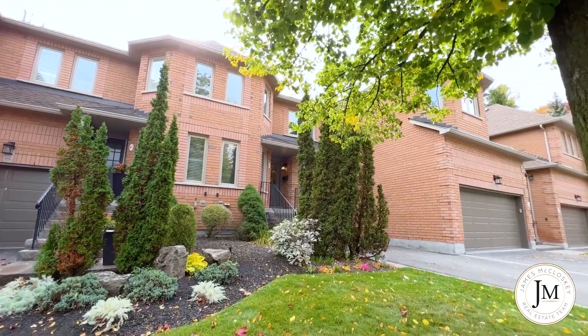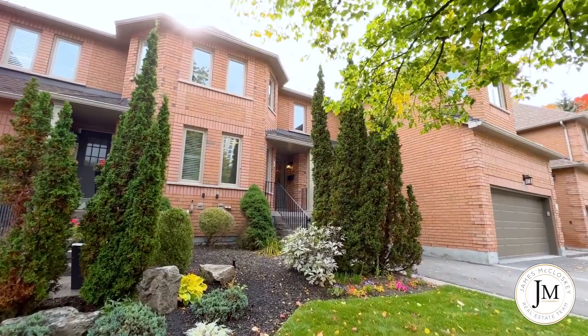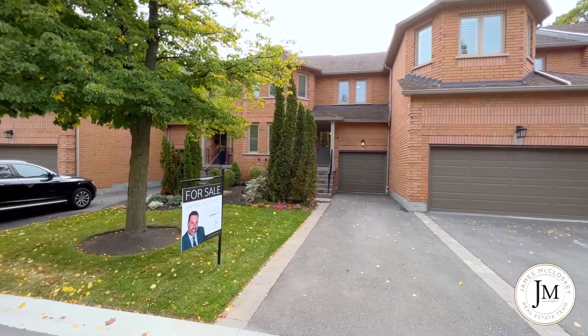We're close to both highway accesses, private golf courses, shopping, restaurants — everything is so convenient here. Welcome to 1905 Broad Hall Gate Unit 44.